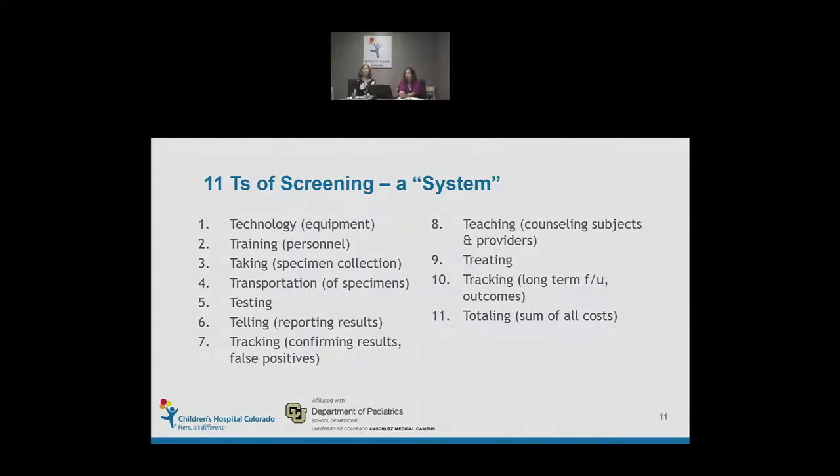The 11 T's include: Technology, Training, personnel, Taking the sample or specimen collection, Transportation of specimens, the actual Testing at laboratories, Reporting of results or Telling, Tracking short-term follow-up to confirm results and determine the false positive rate, Teaching those involved in the process, Treatment, Tracking long-term follow-up to ensure good outcomes at 3, 5, 10, and 20 years out, and Totaling the cost of such a system.